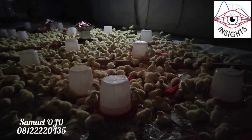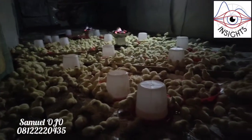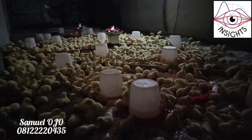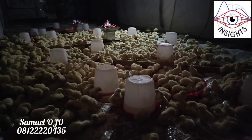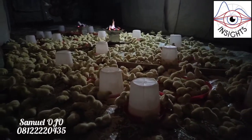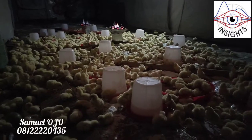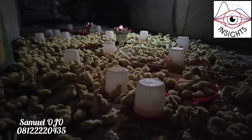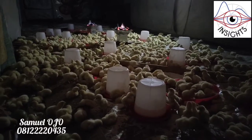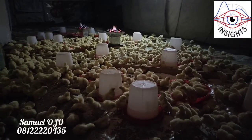Some of them are even hustling for food and drinking water. This water is mixed with antibiotics and anti-stress. Don't forget: give your birds antibiotic for five days. First day, give them anti-stress with vitamin D, then from day two to five, go with antibiotic only — don't add anything else. Just follow this regimen and they will be fine.